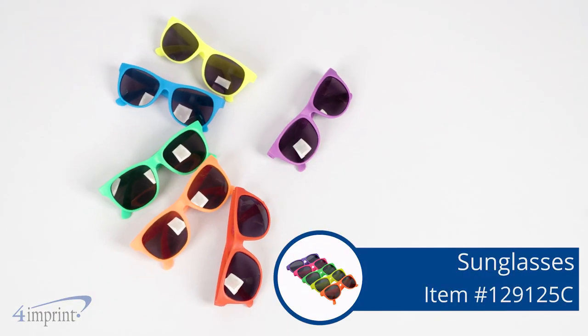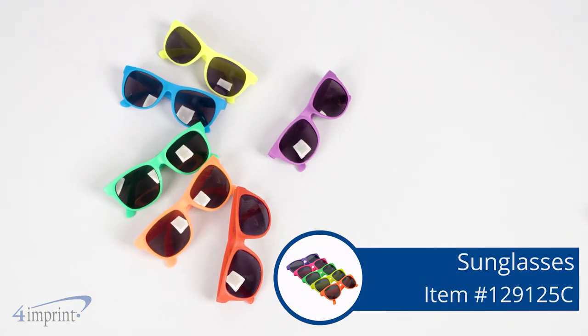They're popular for a reason — sunglasses from 4imprint. Thanks for watching. If you'd like to see more from 4imprint, you can check out our recent uploads, related videos, and 4imprint.com.